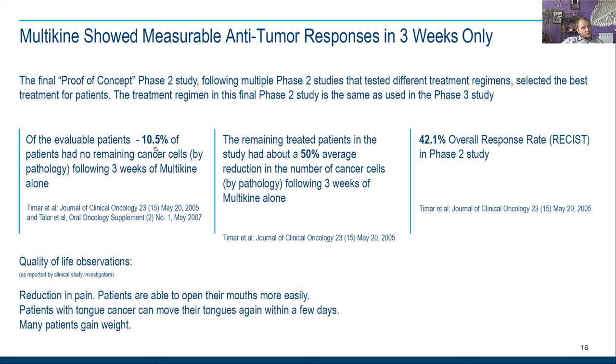Of the available patients, 10.5 percent had no remaining cancer cells by pathology following three weeks of Multikine alone. There was a 50 percent average reduction in the number of cancer cells following three weeks of Multikine alone. Patients also experienced reduction in pain, were able to open their mouths more easily, and patients with tongue cancer could move their tongues again within a few days.